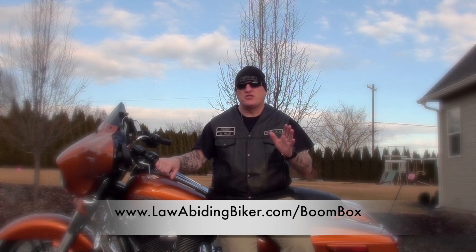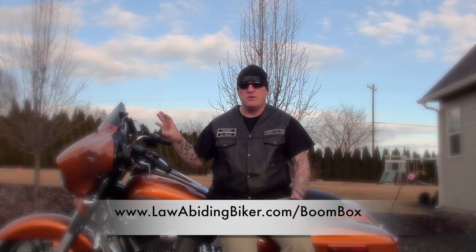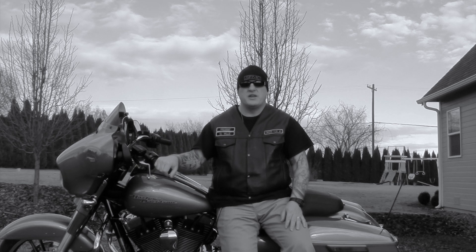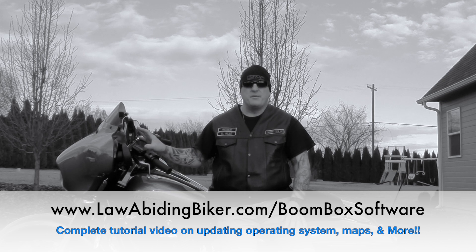Once you get this video, I strongly encourage you to check out the follow-up I put out about a month ago due to popular request. It's basically the sequel to the original Boombox video. The original at lawabidingbiker.com/boombox is the 55-minute video that gets you very familiar with the system. The sequel is at lawabidingbiker.com/boombox-software.